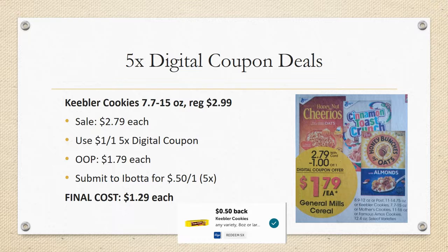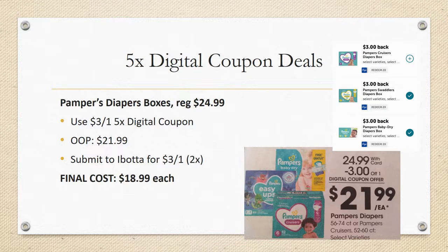The next deal is Keebler Cookies. The ad picture doesn't show them, but the small print says Keebler cookies 7.7 to 15 ounce are included. Regularly priced $2.99, on sale for $2.79, with a $1 off one five-time digital coupon — out of pocket $1.79 each. Ibotta has 50 cents back on one, up to five times. Do note that the Ibotta rebate requires 8 ounce or larger, so if you grab a 7.7 ounce bag it won't count — definitely check the ounces on the bag. Final cost is $1.29 each after Ibotta.